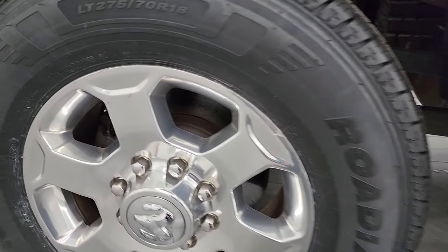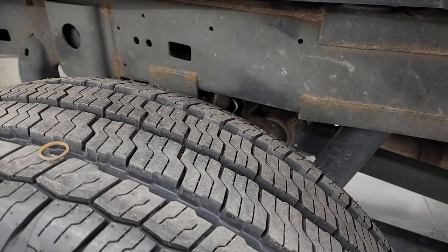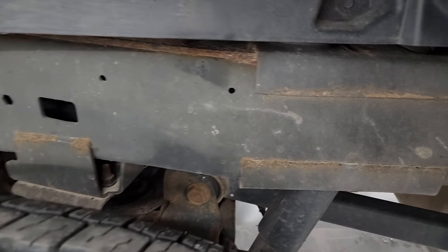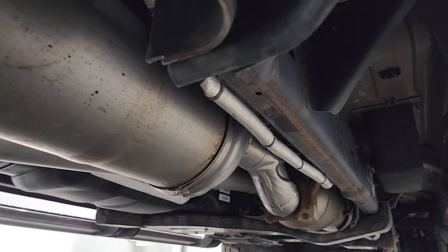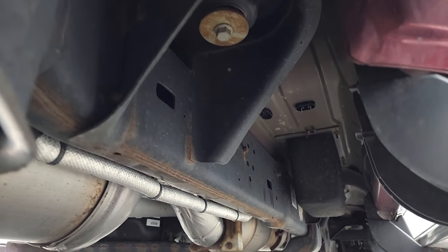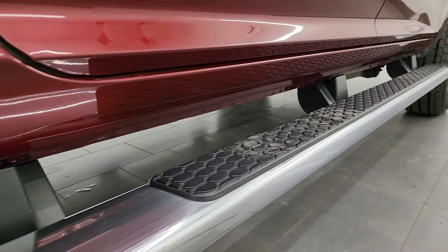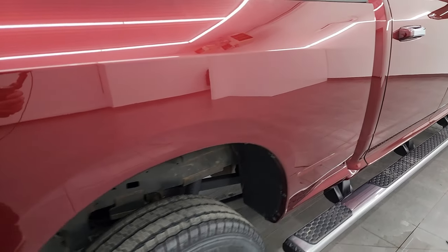This one does come with wheel-to-wheel side steps — they're in really nice shape. The rear wheels are in excellent condition and the rear tires have just as much tread as the front tires. The frame and underbody, other than a little bit of corrosion by the welds, looks really good. It has all the remaining factory exhaust and hasn't been altered in any way.